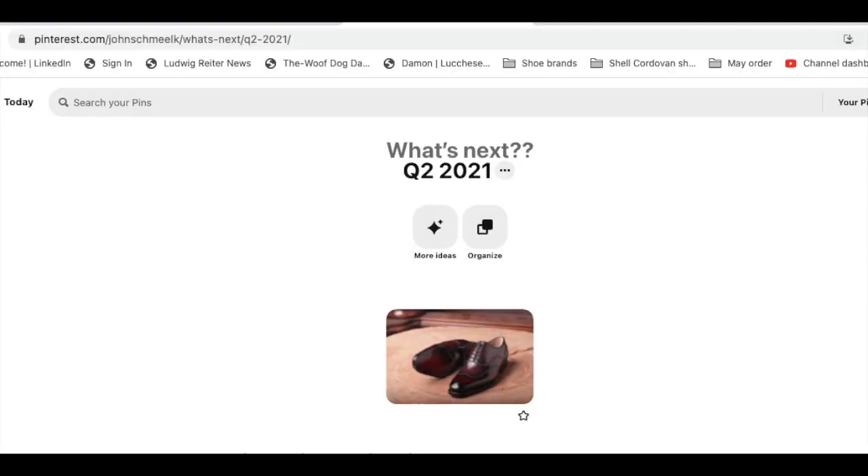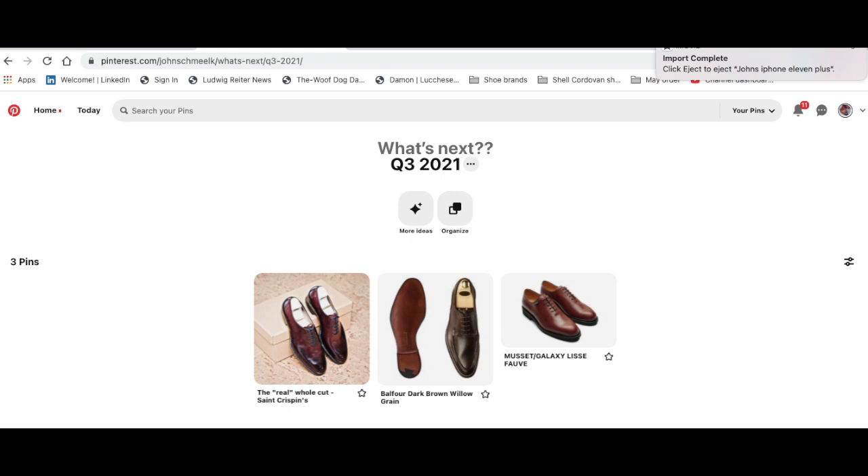As we look at the end of the quarter, I'm running out of daylight with only three days left, and I still have not ordered the Mecca Riello's on the custom last — so I need to tackle that still this quarter. That's what's happening right now and what we're getting ready for. Thank you.